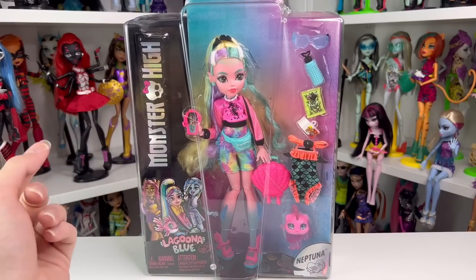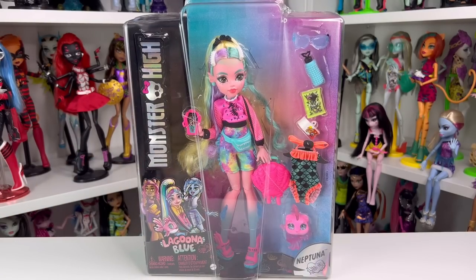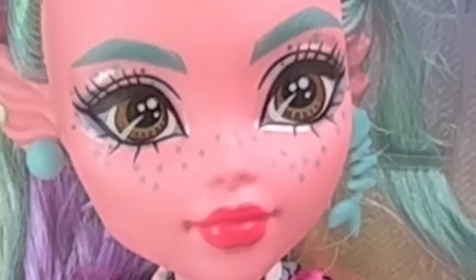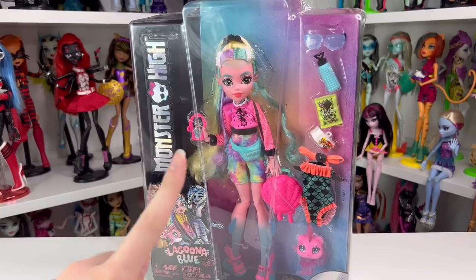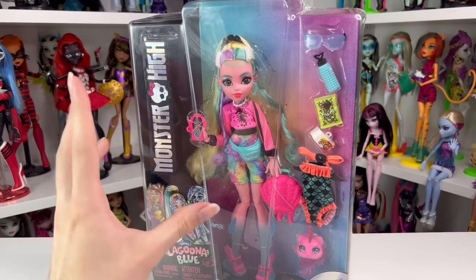These dolls retail for $24.99 and they've been available since the 1st of October. You can find them in stores or online. It's probably easier to find them online at the moment, but I know a lot of people want to get them in stores for that bonding moment and also picking the face. Because one of Laguna's issues is the scales — they aren't always printed properly.